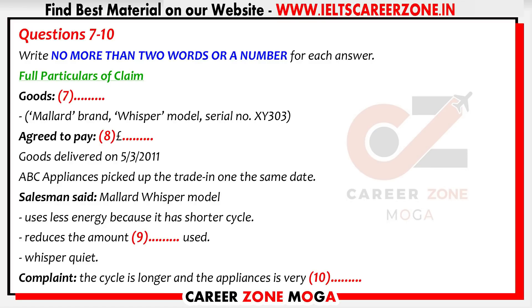You'll need to give a full description of the goods involved, the nature of the defect or fault, and any other relevant particulars. So, tell me, what did you buy? I bought a washing machine. But what brand, model, and serial number? The brand name was Mallard, and it was the Whisper model. Serial number — just a moment, I've got the warranty papers in my bag — yes, here it is. Serial number XY303.